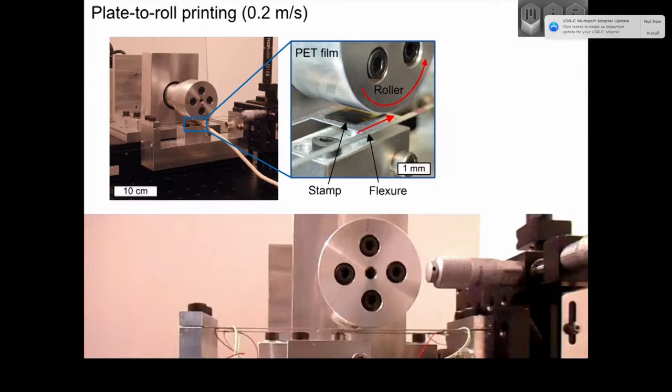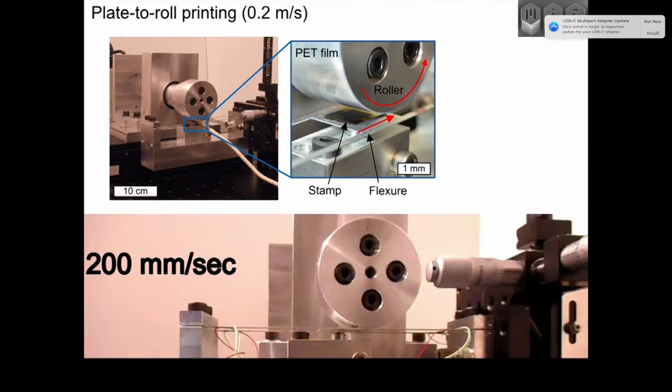A further goal of our research is to demonstrate this process at rates important for industrial use. We've built a small system that shows we can transfer ink at a rate of — limited so far by the speed of our motor — about 0.2 meters per second. This system operates by coordinated rotary-linear motion of a roller over a substrate where our stamp is mounted on a precision spring to control force and measure displacement. This provides a development platform to show you can print various devices in a semi-continuous fashion, eventually to be deployed in a roll-to-roll machine, where the novelty of this stamp material will enable finer features.